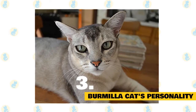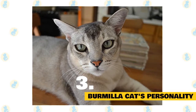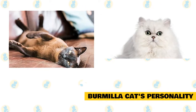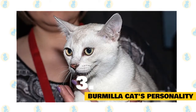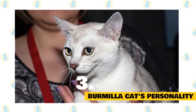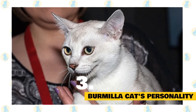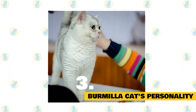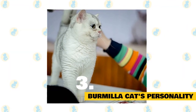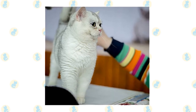Burmilla cat's personality: This cat has an irreverent and independent personality. You can find the perfect blend of Burmese and Persian cat in a single breed. The cat is affectionate and a little extroverted in nature — adventurous and loves to explore new places or things for play. It is a well-suited cat for families with children and cat-friendly dogs, and it remains playful throughout its life. The cat loves the attention it gets from polite children.